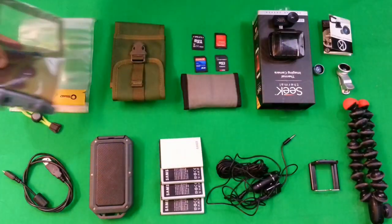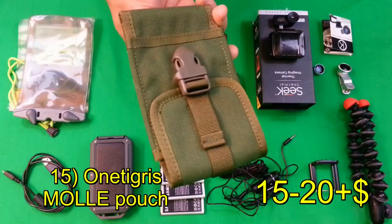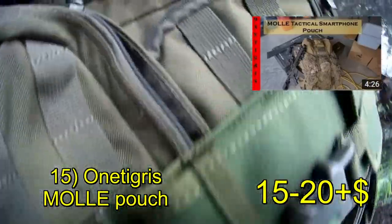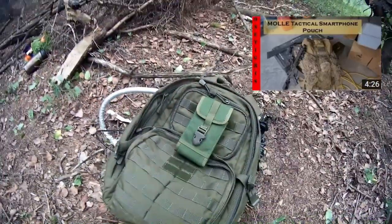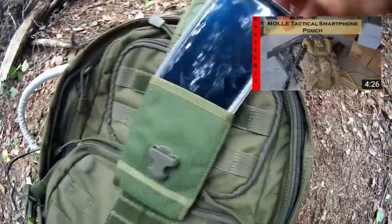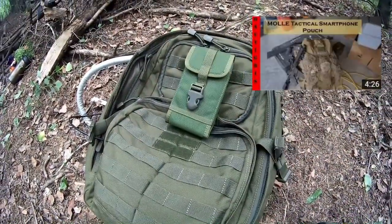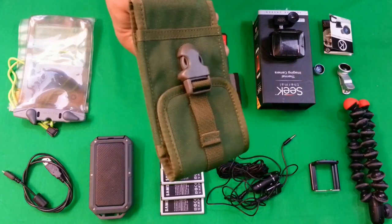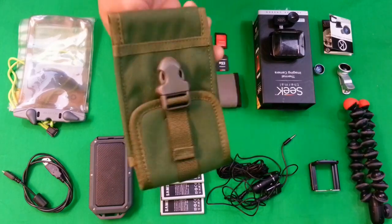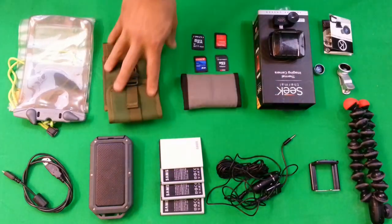This MOLLE-compatible phone holster was sent to me by One Tigris, and Central Oregon Survival Network did an excellent review of it. Depending on your needs and your job, it could be incredibly useful. I personally wear lightweight tactical pants so I always have a big enough pocket for my phone, so I probably won't use this too much while hiking. However, I'll keep it on my 5.11 pack — it may serve a function for something other than a phone. For you mil-spec types, this is something you might find useful.